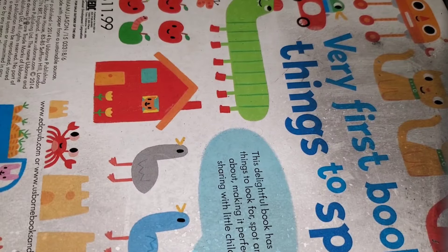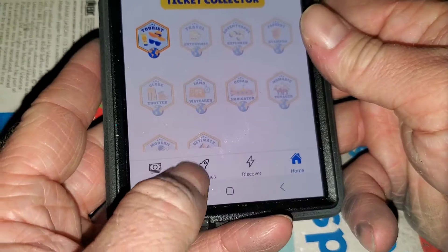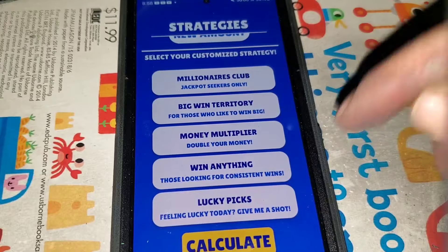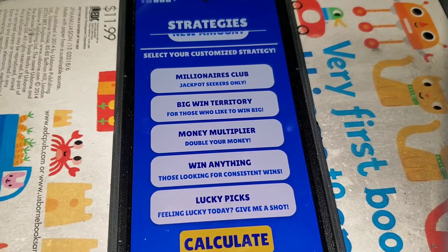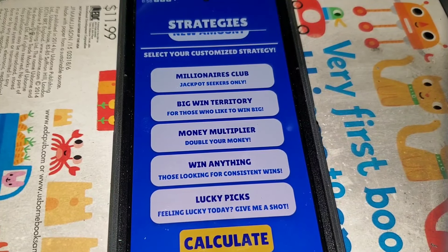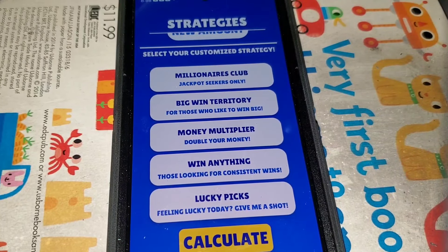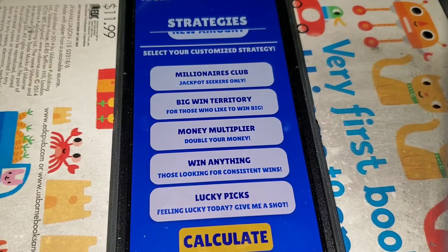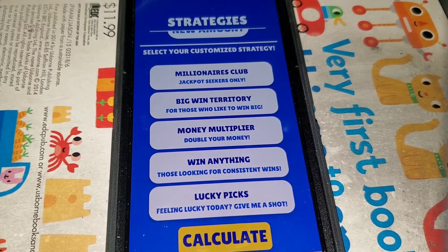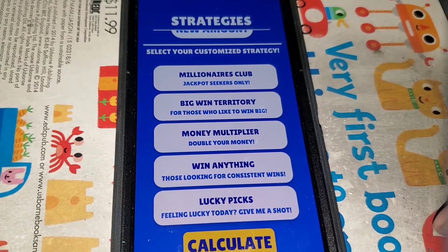The sponsor of today's video is Scratch Buddy. Click down in the pinned comment below and try the Scratch Buddy app for free using my link. If you're an Apple user you'll get a percentage off — I believe it's 10% off a month, 15% off for three months, and 20% off for a year. I'll correct it if I got it wrong. For Android users you'll get an extended one-month free trial, and if after that month you like it, keep using it and pay for it. It's a great app.